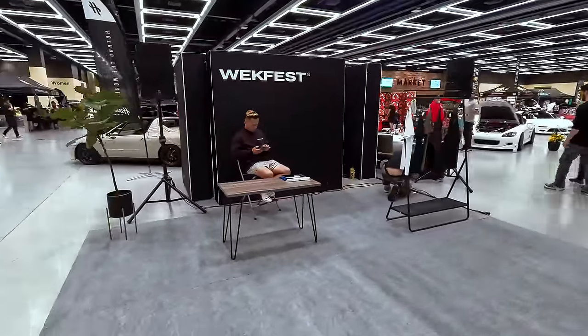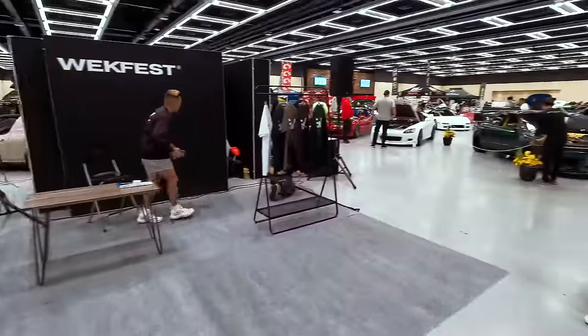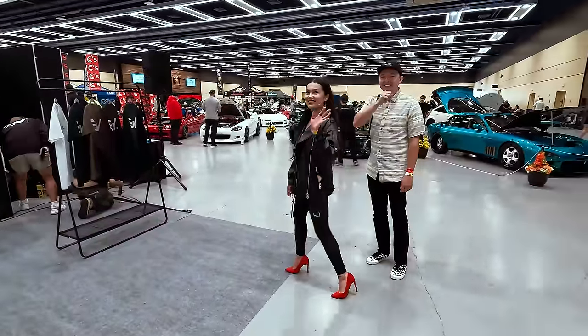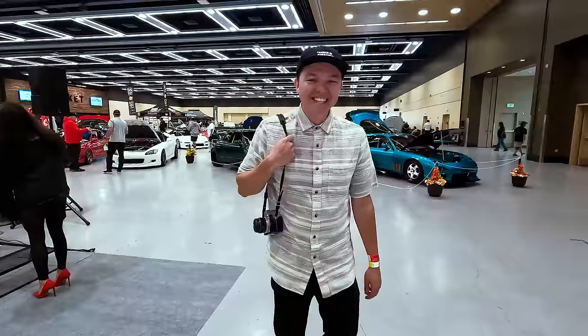Weekfest booth this year, and some plants that we took from the Airbnb.